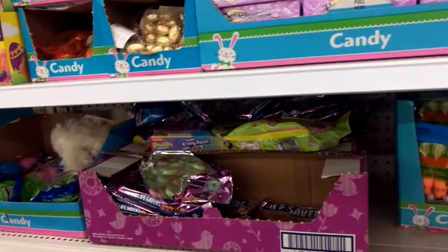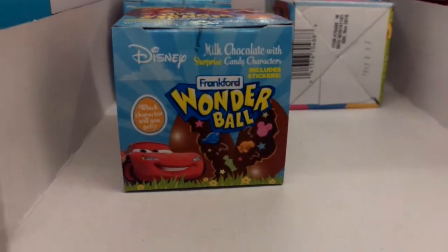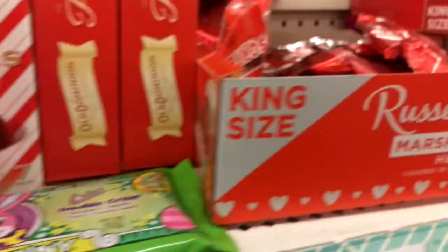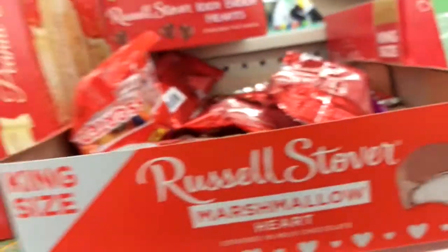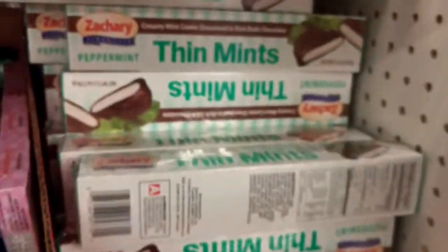We got Easter candy, still good. Lots of cute little Wonder Balls — these are super cool, they have candy inside them now. They used to have toys but now they don't anymore. They still have Valentine's Day here too. Then mints — I heard these are bomb. I haven't tried them yet but I heard those are pretty, pretty bomb.